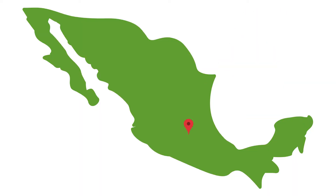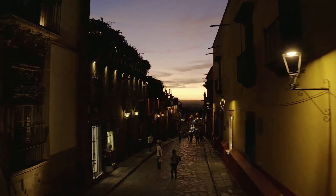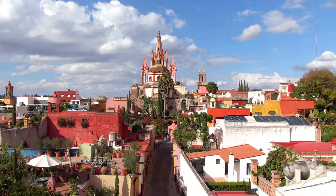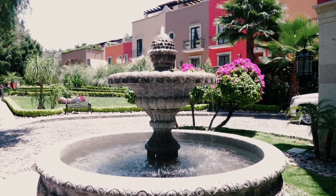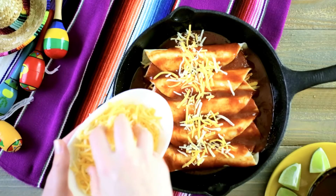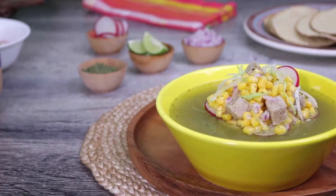San Miguel de Allende has beautiful colonial architecture with beautiful cobblestone streets and colorful painted buildings. And if you're a foodie, this is definitely one of the places that you want to put on your list to visit.